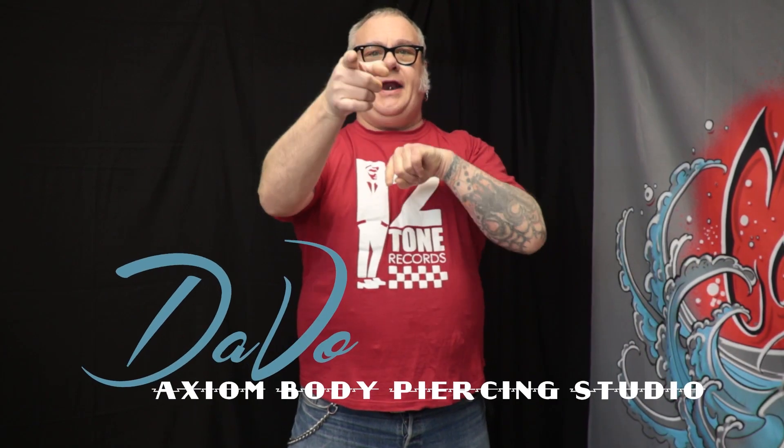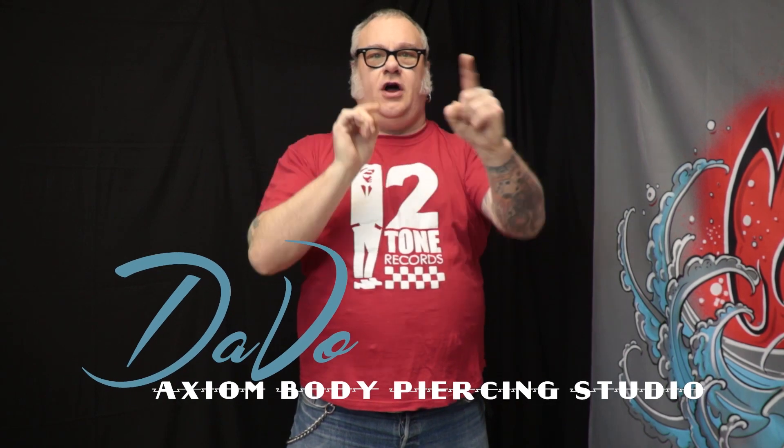Dave-O here with the Body Piercing News of the Week. A very busy week. Accomplished a lot. Did a lot of piercings. Met a lot of people. Put up a lot of videos — as in three of them — but we'll get to that here in a second.